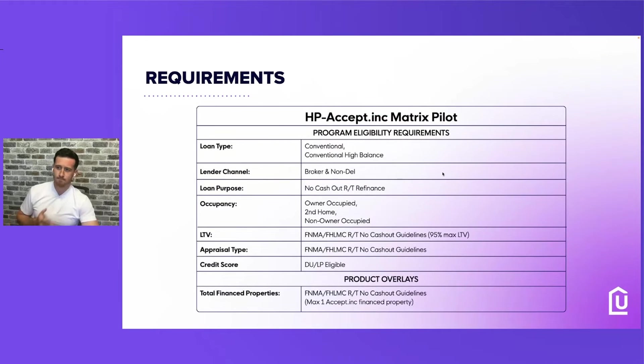Now let's move on to the requirements. Conventional and conventional high balance are the two programs that accept this. Unfortunately not yet with FHA or VA, but you can go broker non-DEL. This is a rate and term refinance — it is not a cash out. It goes up to 95% LTV on the primary owner-occupied transaction. They have mentioned you can do second home and non-owner occupied, so investment properties — you'll follow those guidelines the same way as if you had cash and bought a house, then did a refinance. The LTV and appraisal guidelines are the exact same as any refinance, whether Fannie Mae or Freddie Mac on a rate and term conventional.